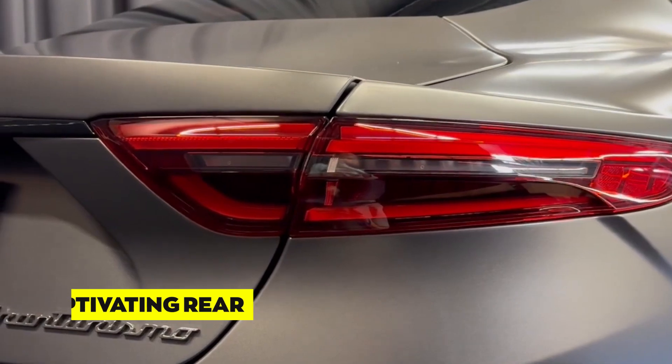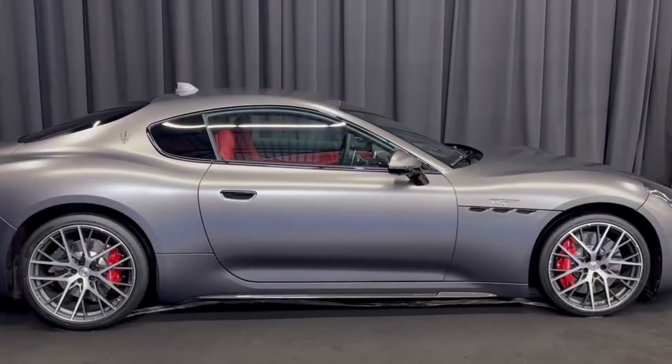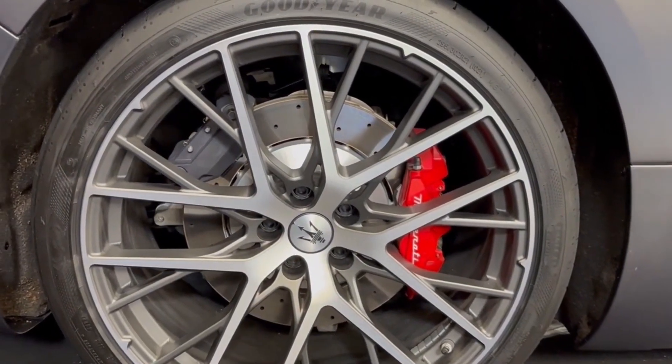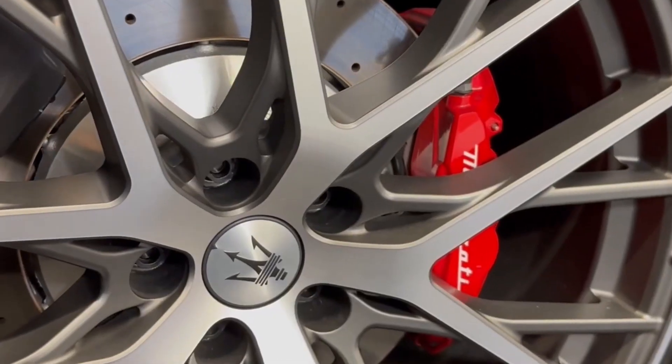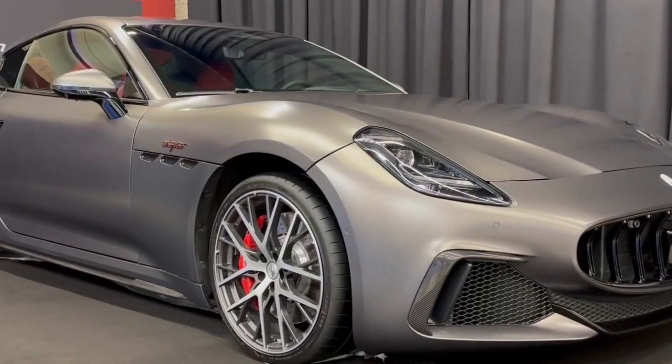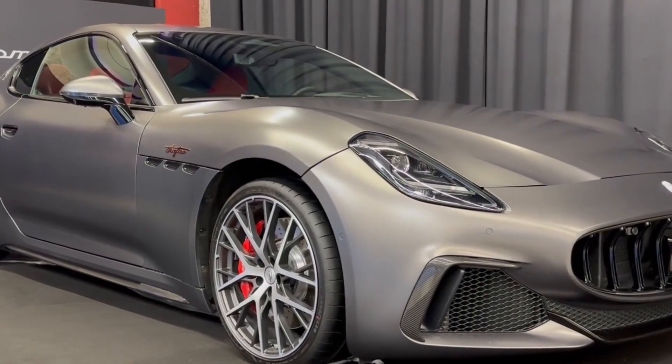The rear of the Gran Turismo is equally captivating. The taillights are a work of art, with their distinctive design blending seamlessly with the car's overall aesthetics. The quad exhaust tips are a visual and auditory delight, emphasizing the car's performance prowess, and the rear design is a harmonious conclusion to the Gran Turismo's exterior.